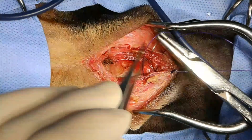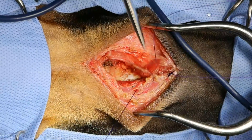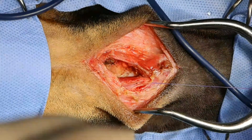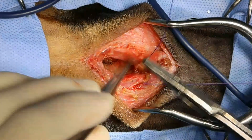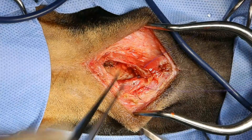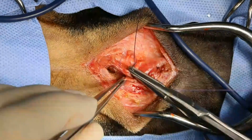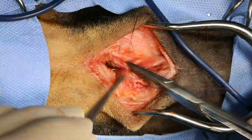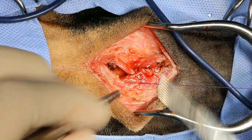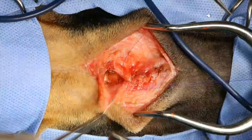If my instrument went through the trachea, I'd probably try to close it primarily. If I didn't realize I had perforated it, we'd likely get some subcutaneous emphysema, which is not life-threatening as long as it doesn't get too bad — I wouldn't be too stressed about it. If I couldn't close it primarily, you could just let it heal by second intention, in which case you'd get that subcutaneous emphysema.